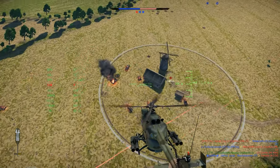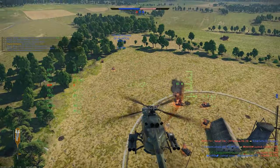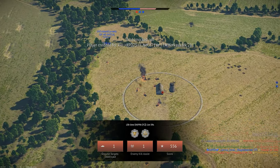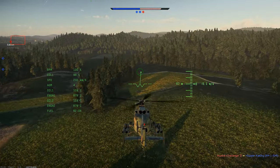What we get in War Thunder are two versions of the HKP-9A, and today we're going to be focusing on the FC version, which sits at rank 6 in battle rating 9.7.